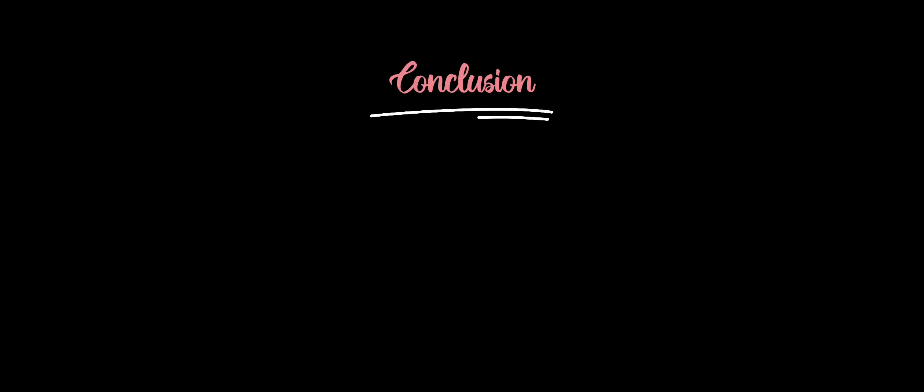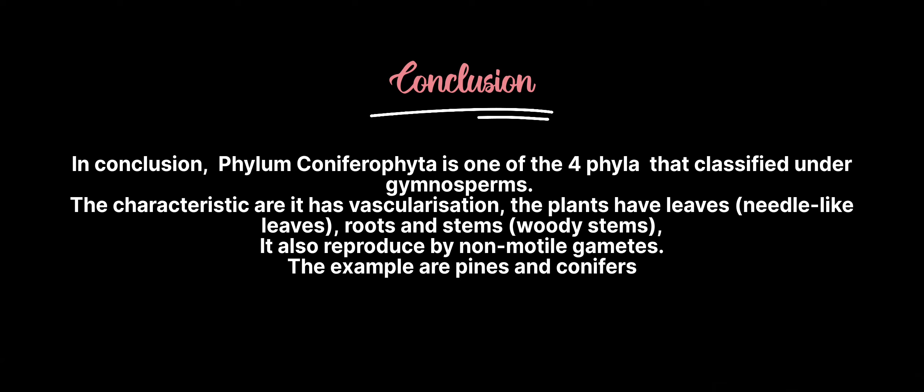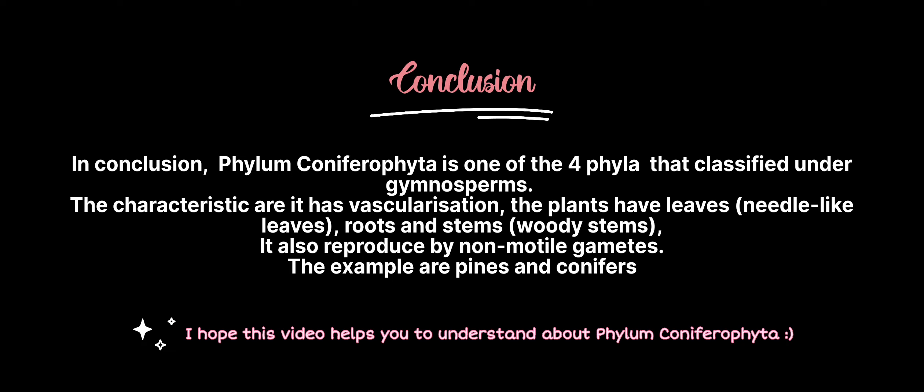In conclusion, Phylum Coniferophyta is one of the four phyla classified under gymnosperms. Its characteristics include vascularization, needle-like leaves, roots, and woody stems. It also reproduces by non-motile gametes. Examples of Phylum Coniferophyta include pine and conifers. I hope this video helps you understand about Phylum Coniferophyta.